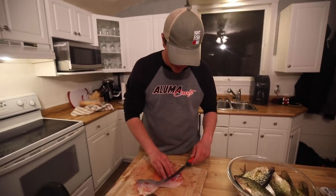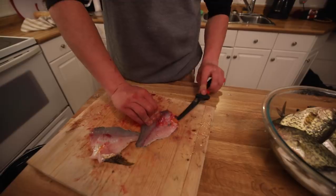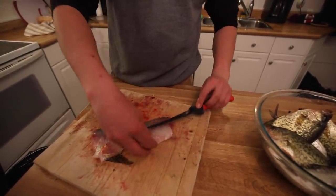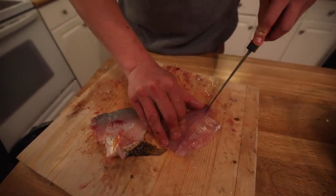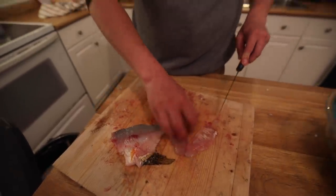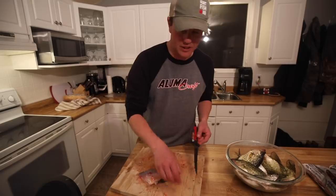Nice, crushed it. Ribs are pretty easy. You can see the ribs right there — run your knife right against the edge, turn it up right under the edge, and kind of scoop it out to save as much meat as possible. This is the lateral line. This is called the pin bone that runs right along the middle — it's called pant-legging it. You take your knife and cut on either side of it. The pin bones get smaller when you get to the tail. Essentially what you're doing is making a little pair of pants — that's why it's called pant-legging it or zippering.